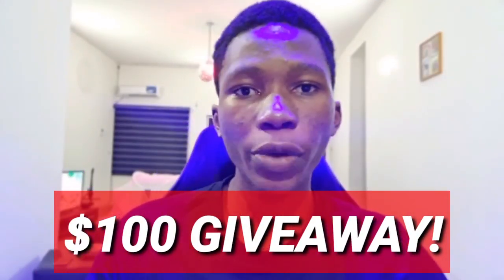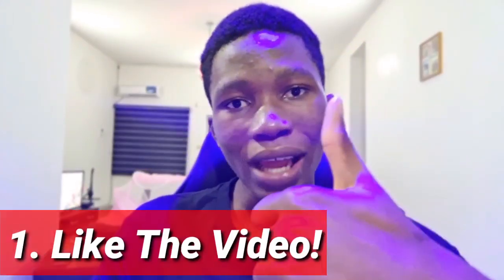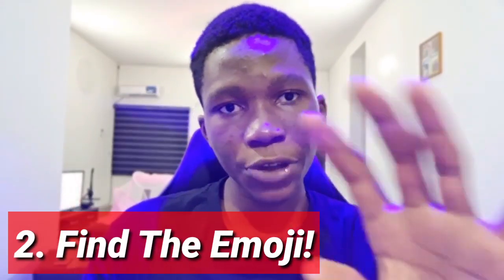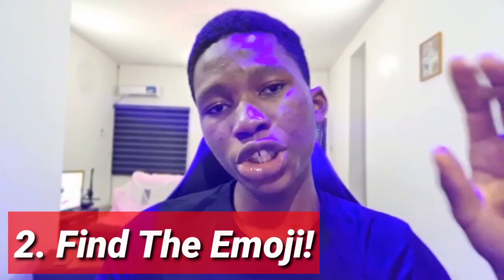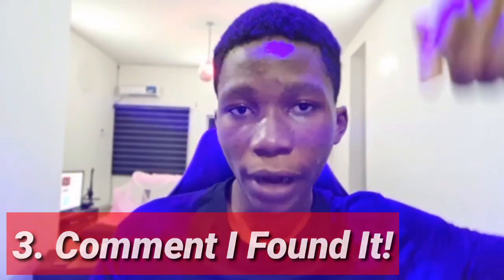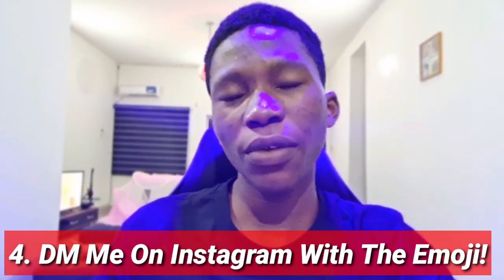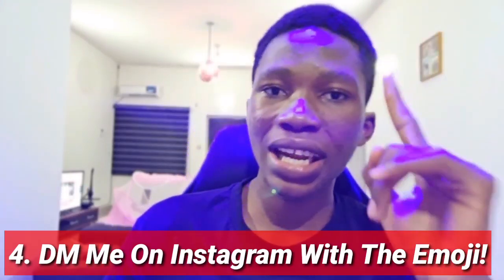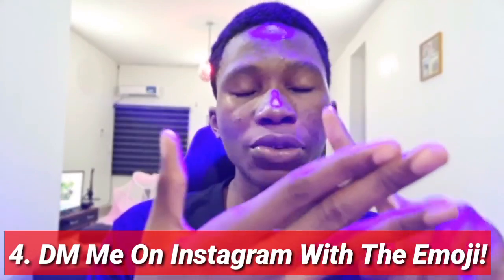But before I get into the video properly, I want to announce a $100 giveaway. I'm going to be giving away $100 to one lucky person watching this video. To enter the giveaway, you have to do four simple things. Step one is to like the video. Step two is to find the emoji — I'm going to put a special emoji in this video, so be sure to watch in detail. Step three is to go to the comment section and comment 'I found it.' Step four is to come to my Instagram and DM me with the emoji you found. I will pick one person and send them $100 through PayPal, wire transfer, or whatever means they prefer.